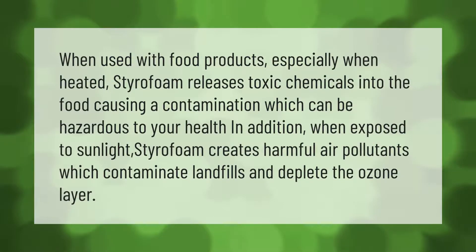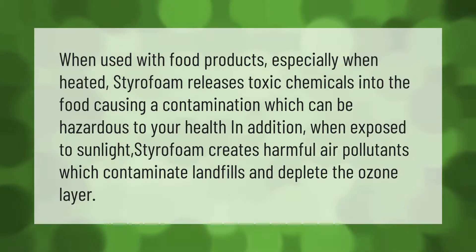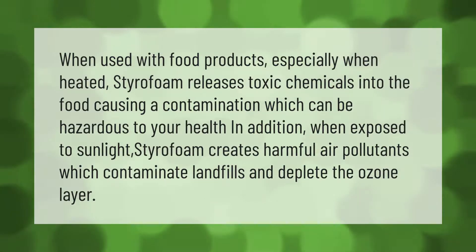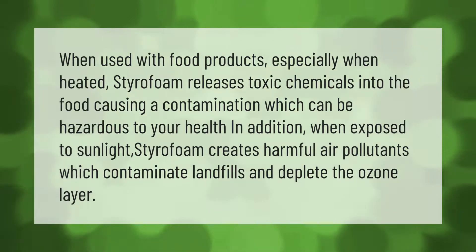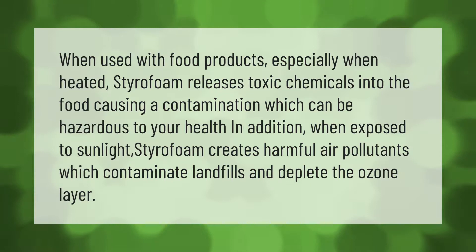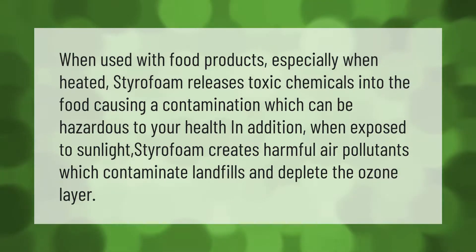When used with food products, especially when heated, styrofoam releases toxic chemicals into the food, causing contamination which can be hazardous to your health. In addition, when exposed to sunlight, styrofoam creates harmful air pollutants which contaminate landfills and deplete the ozone layer.